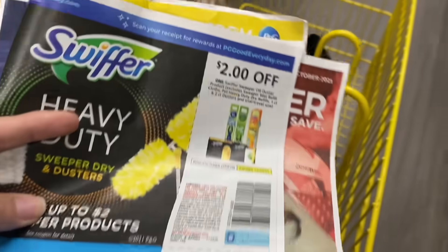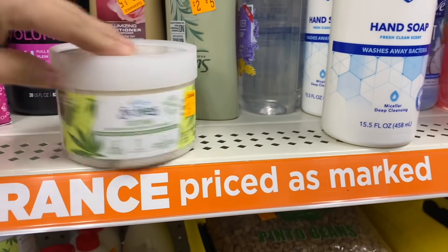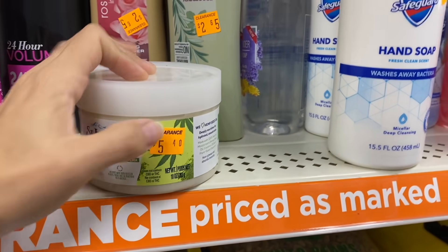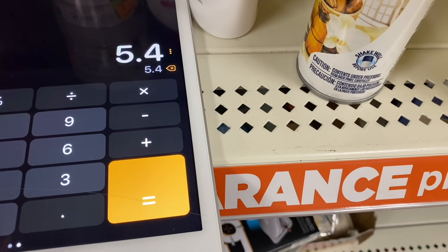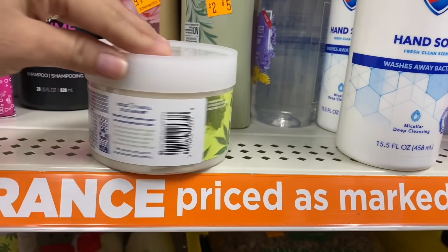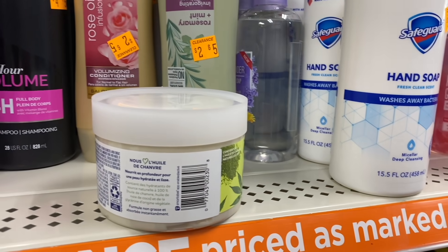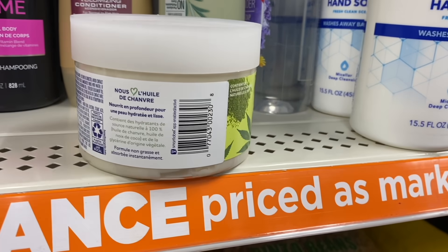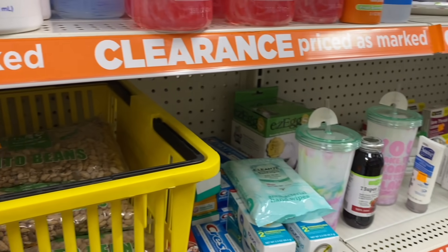I've been checking different Dollar Generals in my area to see which products they carry. Over here we have St. Ives Soothing Scrub for $5.40. Divided by two on the clearance event, it comes out to $2.70. Let me scan it to see if there's a coupon available — pay attention and take a screenshot.